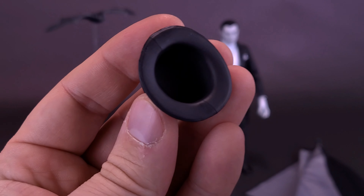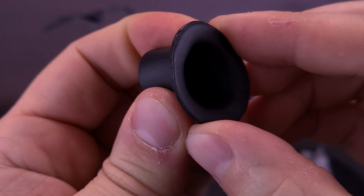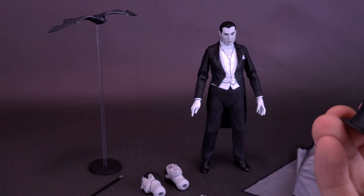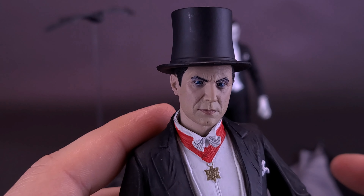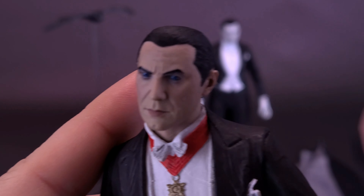The top hat is specific to this figure. The top hat is not the softest of plastics — I was actually expecting it to be a little bit softer than it is. You could use it with this black and white Bela Lugosi, or bring back in the colorized version and put it on his head as well. The only thing I would worry about, whether colorized or black and white, is the flaking of paint that may occur from putting the top hat on and off.